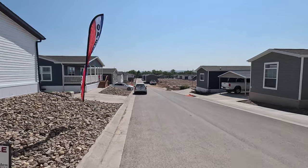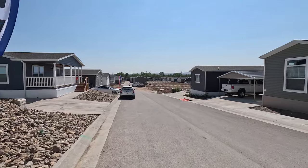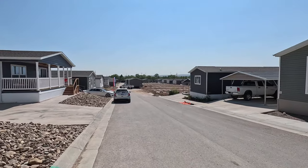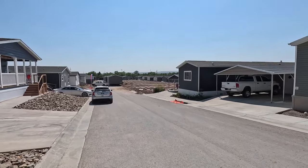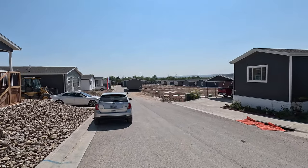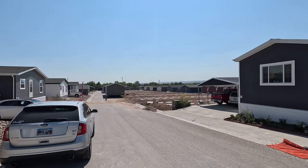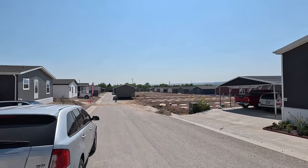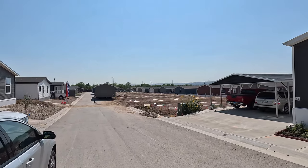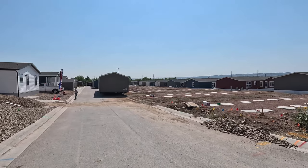We're back in Rapid City this week at Shepherd's Meadow Retirement Community, where we're developing an entire community of manufactured homes. We're in town for the 2023 Mid-America Manufactured Housing Expo, which is in Deadwood, not far from Rapid City, South Dakota.